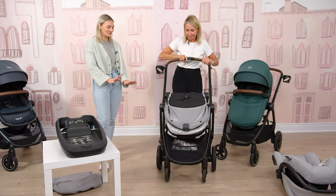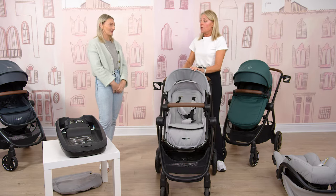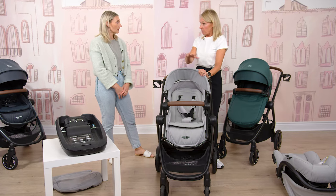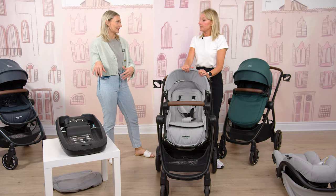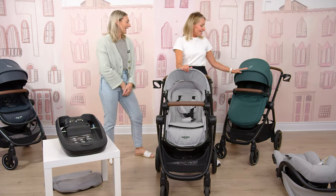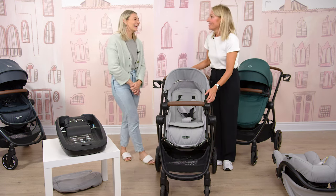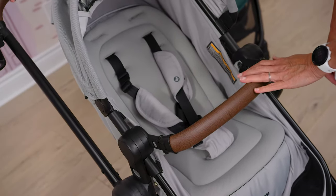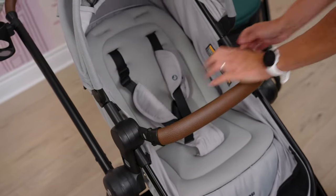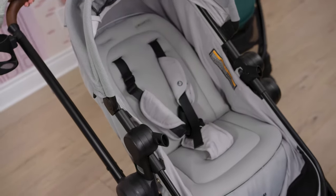It is definitely a full travel system and they come together. You can purchase the car seat on its own, but you can't purchase the stroller unless you're buying it as part of the travel system. The car seat can be sold separately, but not in the green — if you want the green Miko 30, you can only get it as part of the travel system. Also worth mentioning: the bumper bar with vegan leather detailing is included. It can swing open like this, or if you don't want it at all, you can completely remove it.